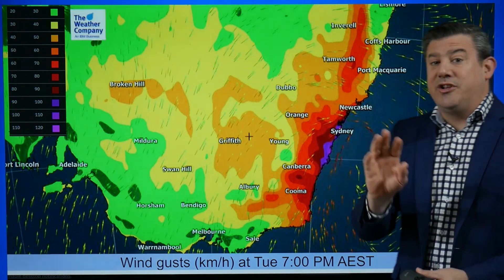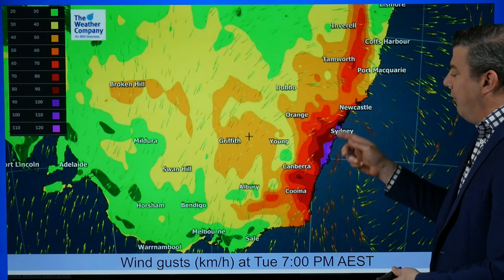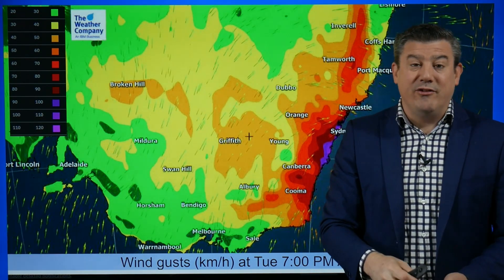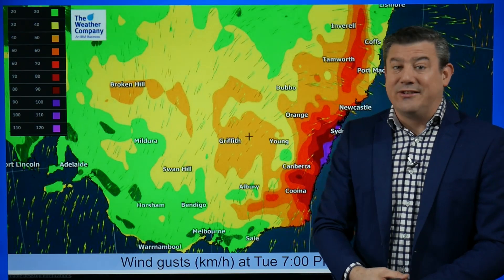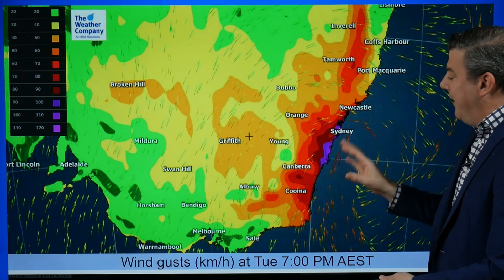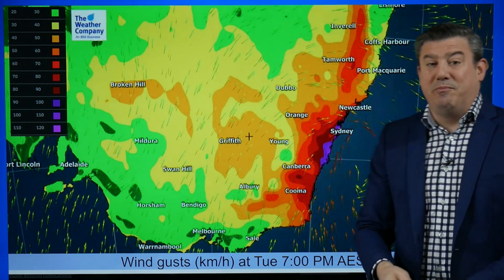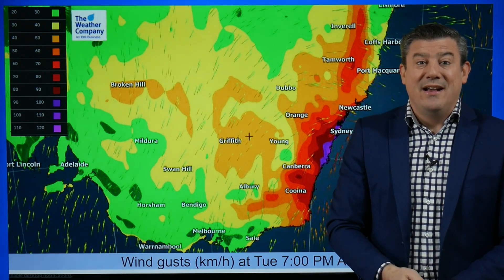This is seven o'clock tonight Sydney time and we're looking at severe gales along the coastal areas, potentially some gusts in Sydney over 120 or 130 kilometers an hour in the more exposed areas. So pretty much the New South Wales coastline and very specifically around Sydney itself.